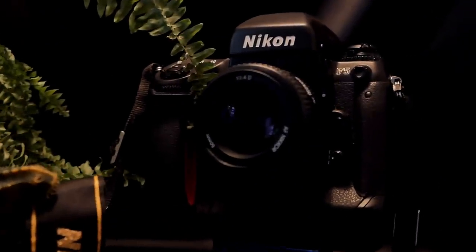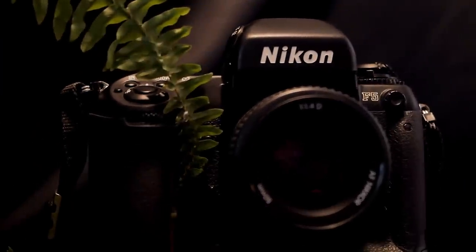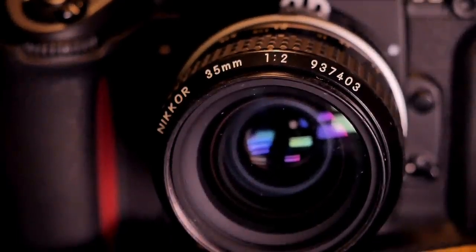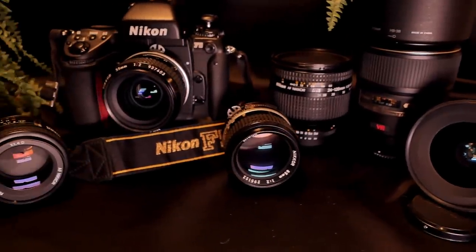The F5 was manufactured by Nikon from 1996 through 2004. It was, as the name suggests, the fifth iteration in Nikon's professional camera line which started with the Nikon F in 1959. The F5 followed on the F4 from 1988 and was replaced by the Nikon F6 later.